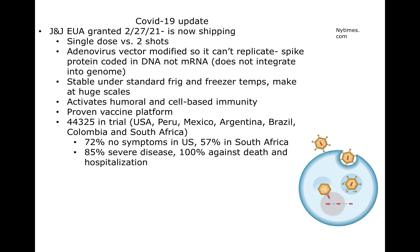Johnson & Johnson has an emergency use authorization granted over this past weekend. It is shipping to Ohio right now and will be in Ohio arms this week.